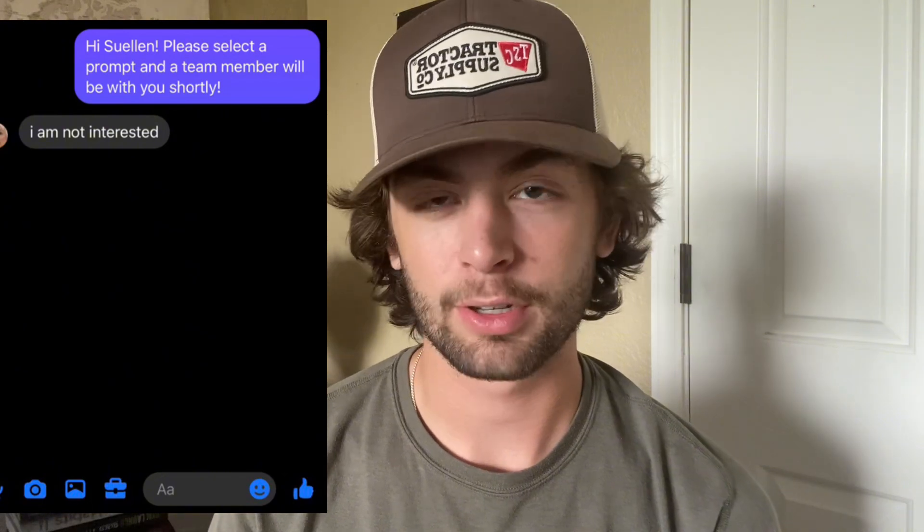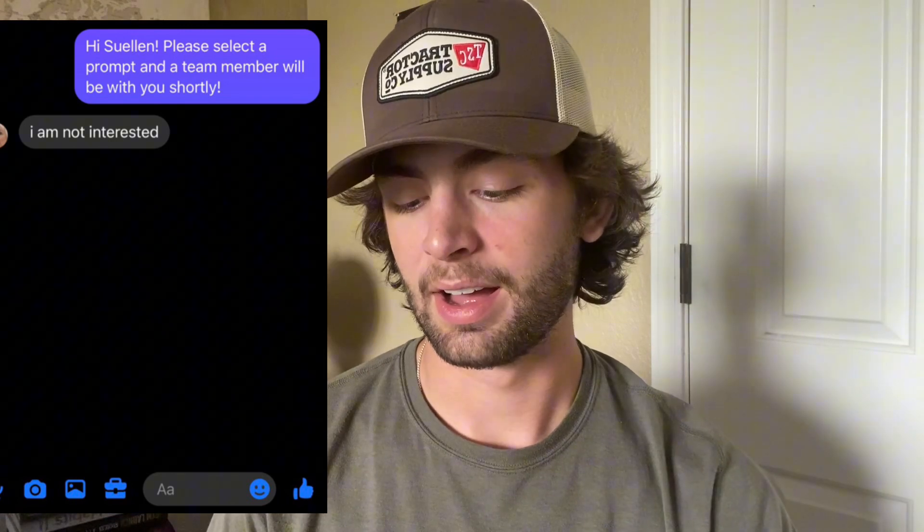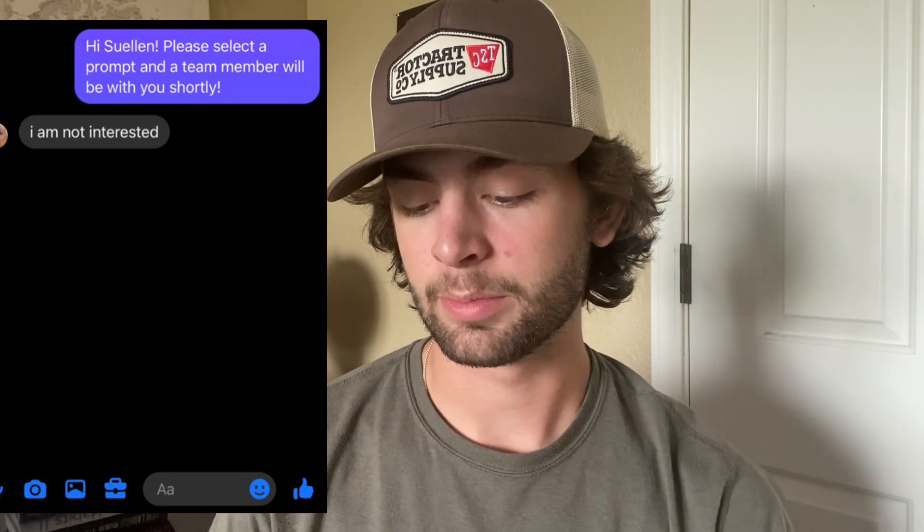Then we have Sue Ellen. The only reason I would send that message is because it's automated — she clicks on the ad, my automated message comes up, and she goes, 'I'm not interested.' You'll get that too. It's weird — it's like, you're obviously somewhat interested because you clicked on the ad, but whatever.